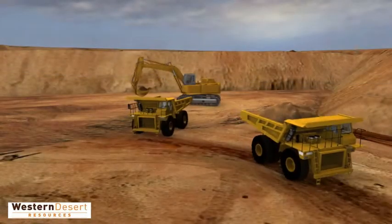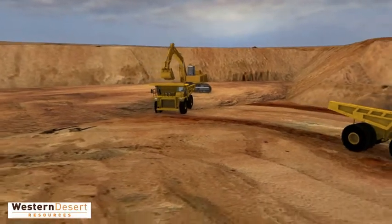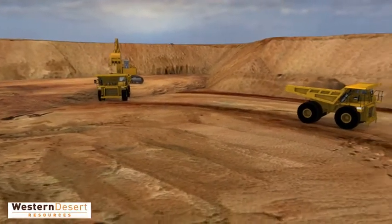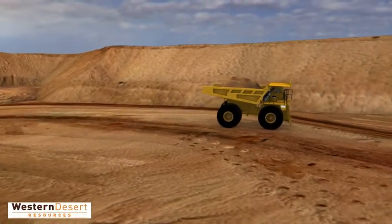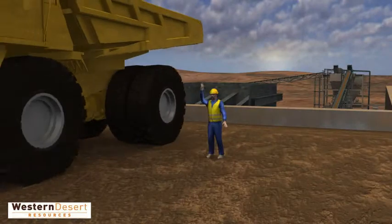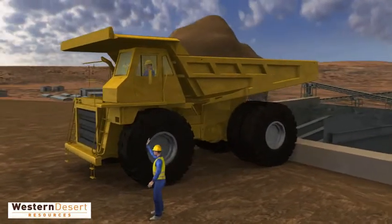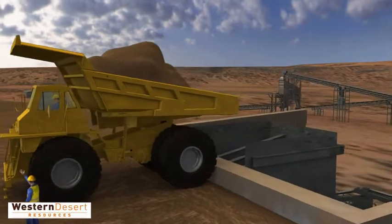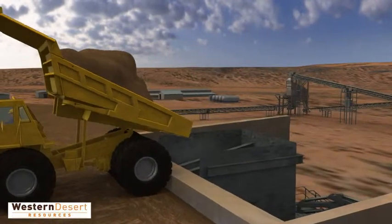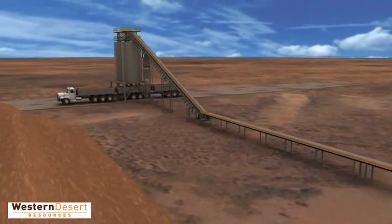Planning is well underway for the operation's development. Mine development at Roper Bar will initially focus on the higher-grade direct shipping ore material at Areas E East and F. Ore will be extracted via open-pit using conventional drill and blast methods. The ore will be loaded onto haul trucks using a loader or excavator. Once extracted, the ore will be put through a primary crushing unit, and the direct shipping ore, or DSO, will be loaded onto large haul trucks.